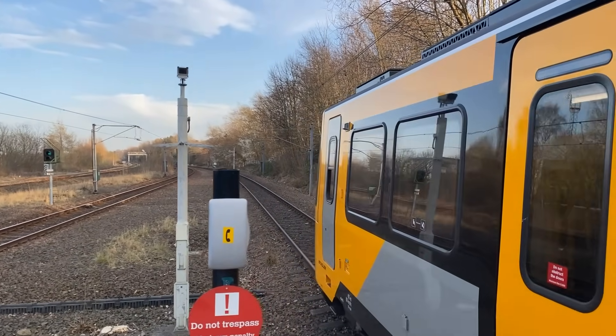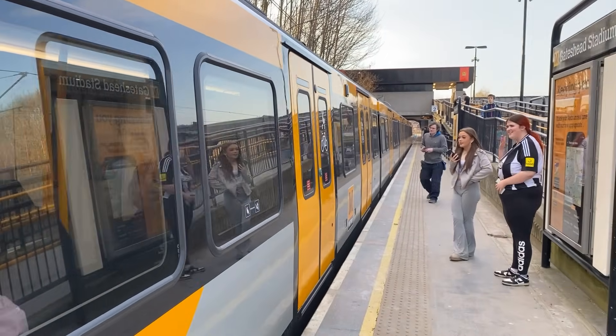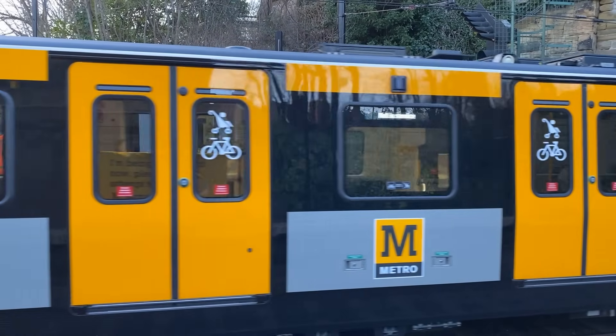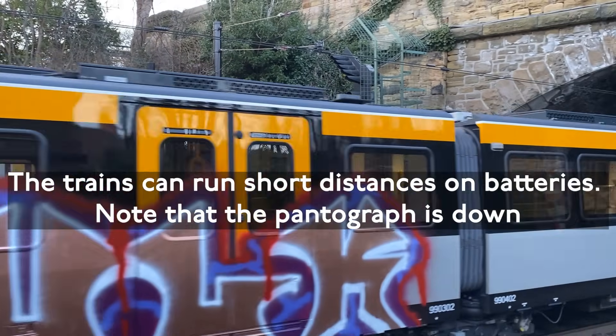Each unit consists of five articulated segments, with the end segments being longer and containing the powered bogies. 46 units have been ordered in total, with the number delivered slowly increasing, and two train sets being in service as of March 2025. The trains feature a new livery which is mostly yellow, in contrast to the mostly black livery of the Metro cars.